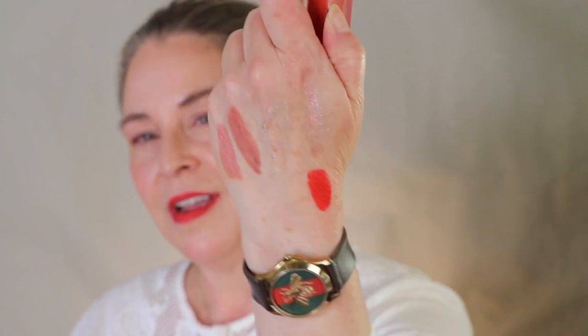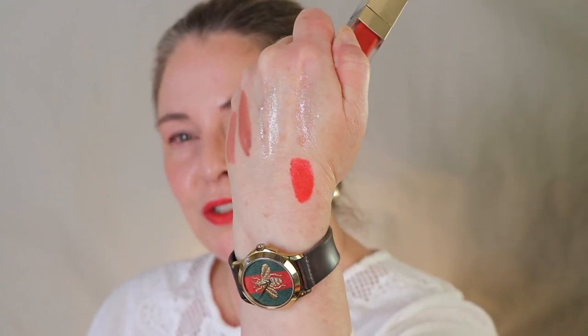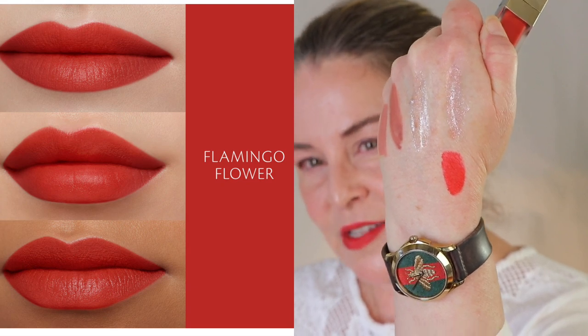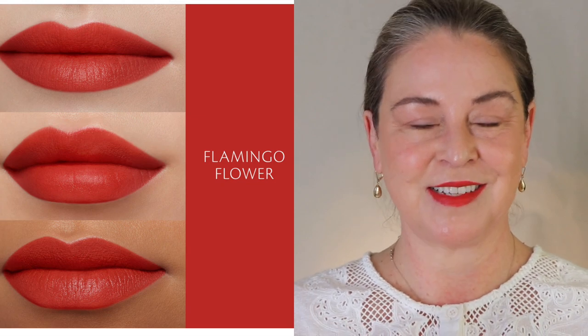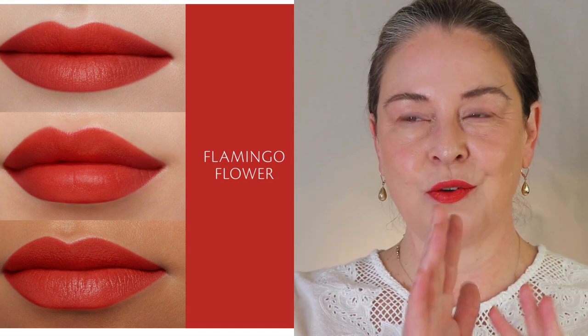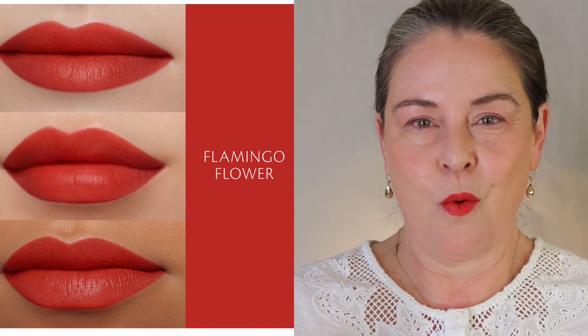This is 117, Flamingo Flower. To me I'm not sure — is it a red or an orange-red? I think you know where I'm going with it. This is a fantastic summer red because it's on the razor's edge of being orange or red. Red can sometimes feel a little formal; I don't think this has a formal feel to it at all. For spring and summer I think this is a lovely way to go with red.